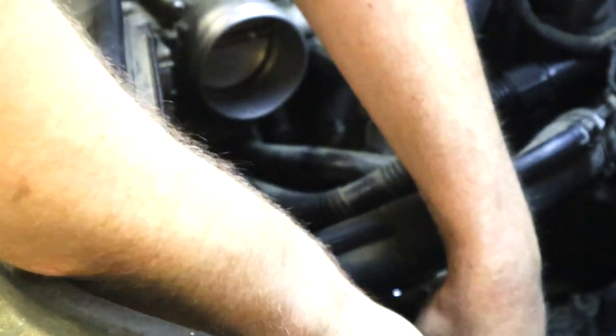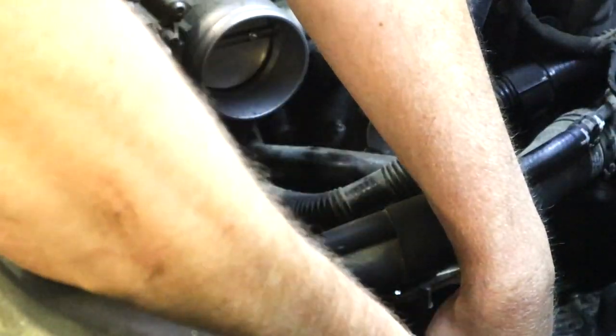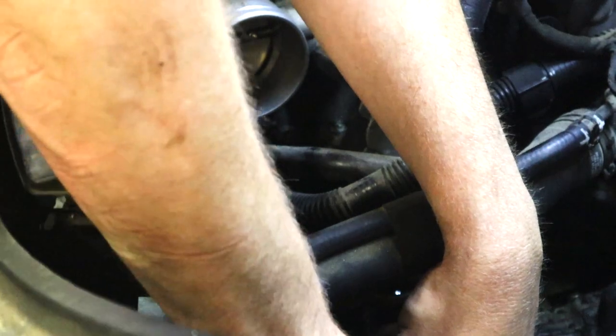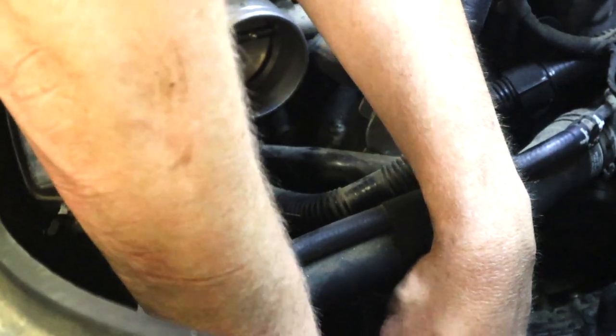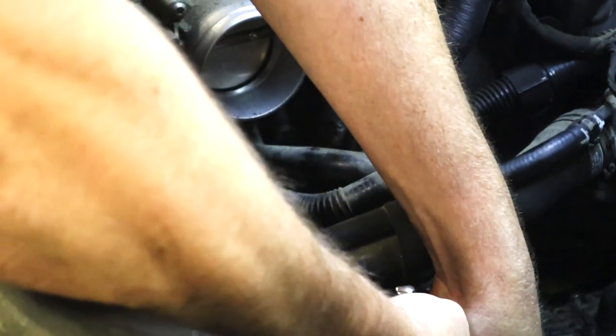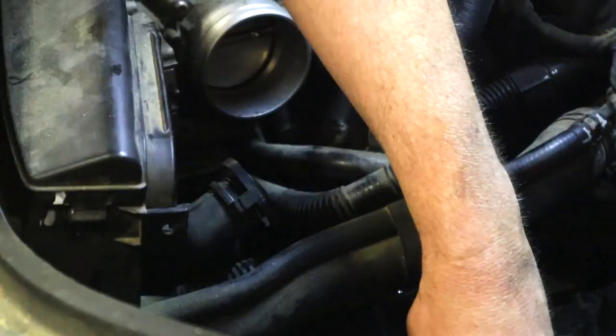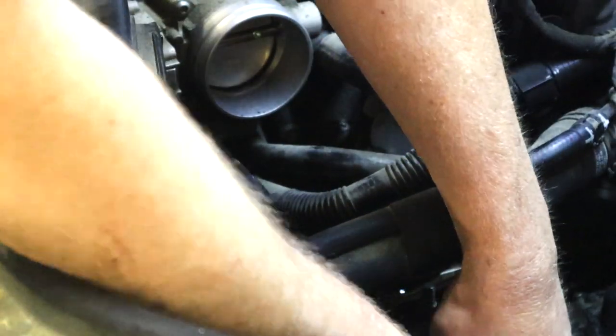There we go — on there now, but there's not enough room to get it loose because the negative cable's in the way. Bend it down a little bit. You're going to drop this, so you may want to get a magnet handy if you don't have one — it's flat out going to happen.